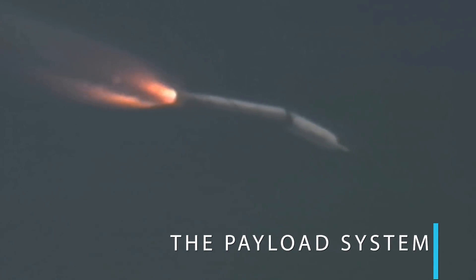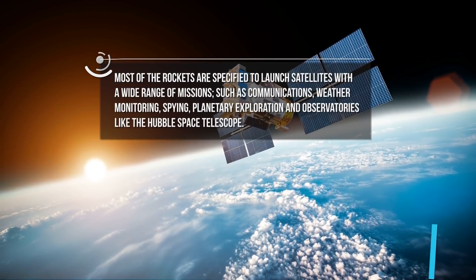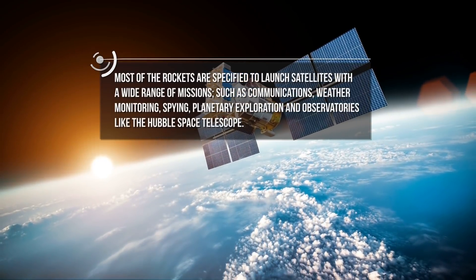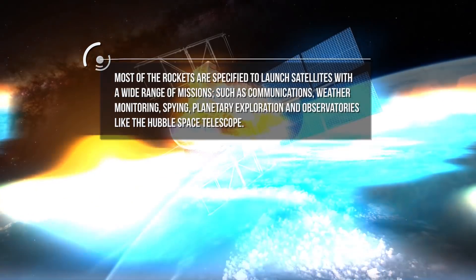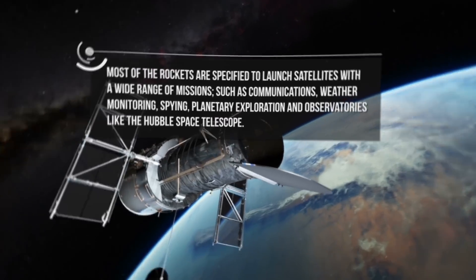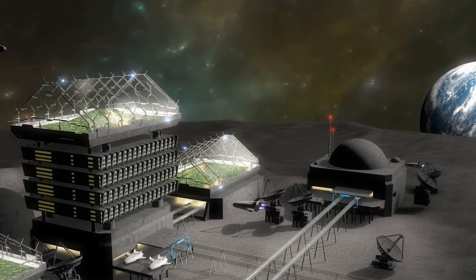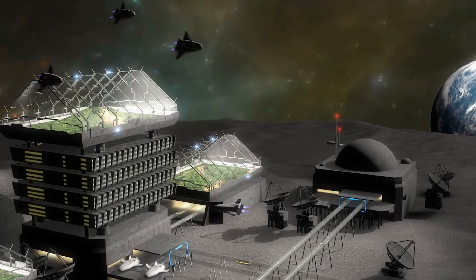The payload system of a rocket depends on the rocket's mission. Most rockets are designed to launch satellites with a wide range of missions, such as communications, weather monitoring, spying, planetary exploration, and observatories like the Hubble Space Telescope. Moreover, special rockets were developed to launch people into Earth orbit and to the surface of the Moon.